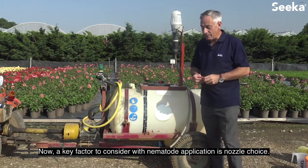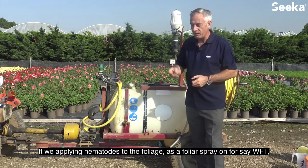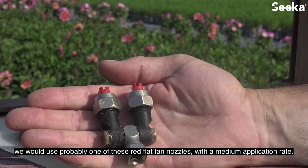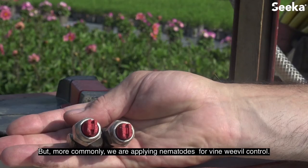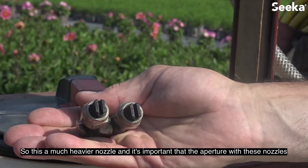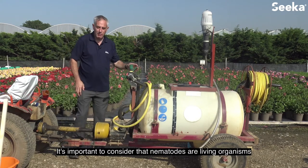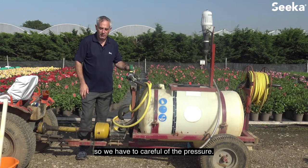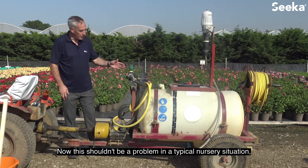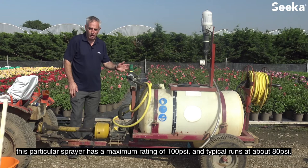A key factor to consider with nematode application is nozzle choice. If applying nematodes to the foliage as a foliar spray for Western Flower Thrip, we would use a red flat fan nozzle with a medium application rate. But more commonly we're applying nematodes for vine weevil control, so a much heavier nozzle is used — it's important that the aperture with these nozzles is more than half a millimetre. Nematodes are living organisms so we have to be careful of pressure: we don't want pressures exceeding 300 psi. This particular sprayer has a maximum rating of 100 psi and typically runs at about 80 psi.